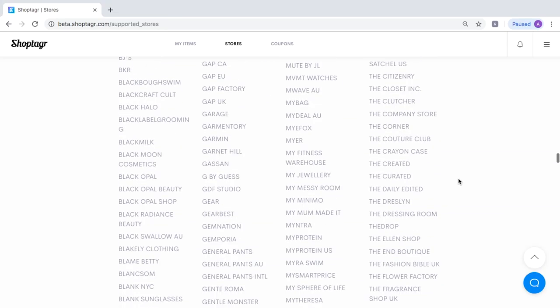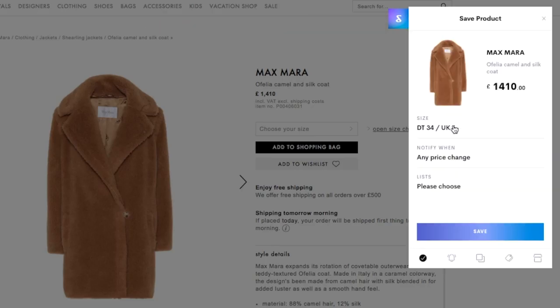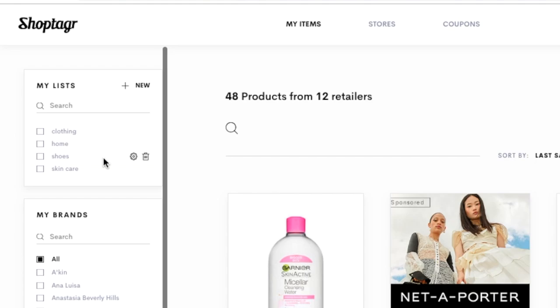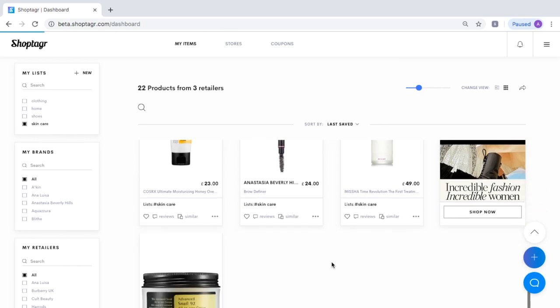Here's how it works: download the ShopTagger browser button, and when you go on your favorite store and see something you like, just save it and you'll get a push notification by email or on your phone when your item goes on sale. You can also separate your wish list items into different categories, which really helps to keep things organized.